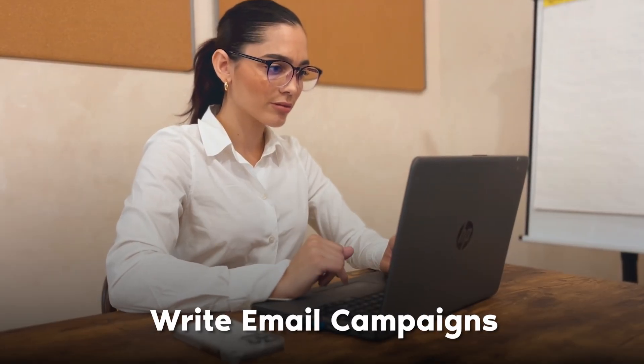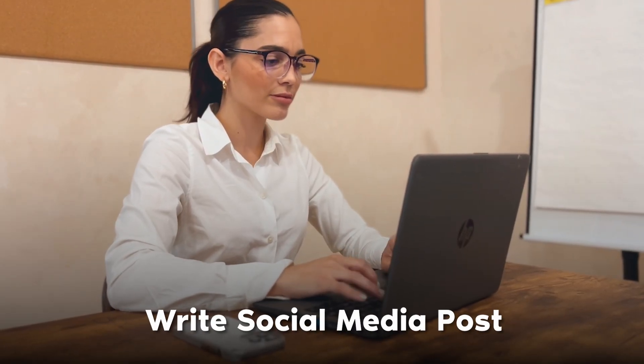Number four is write your voice. Whether you need it to write email campaigns or social media posts, it can match your brand identity and voice by loading it in. This allows your overall brand voice and any copy throughout your business to stay consistent.